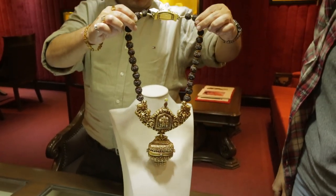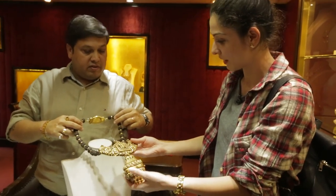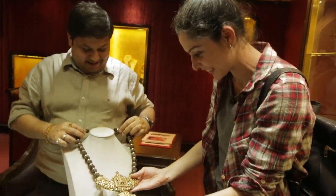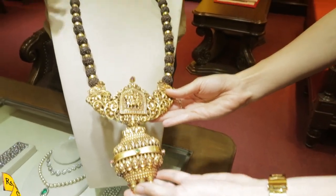This is one more stunning piece with Rudraksh — same temple jewellery style. It's actually a lot lighter than it looks, even though it looks really heavy. Something like this would be around 20 lakhs.